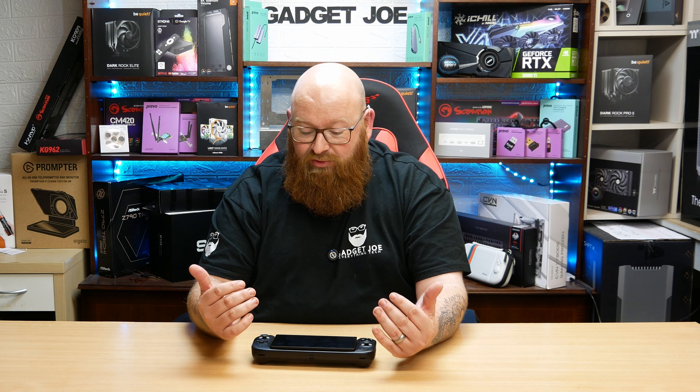The main entry to unlock all the other entries is to subscribe to Gadget Joe. Now, this is a UK and Europe only competition — it isn't available to America or any other countries outside of Europe. Unfortunately, that's due to logistics and the fact that shipping an item like this with batteries is incredibly difficult for a small channel like myself. There's a lot of paperwork involved, but hopefully we can do some more global giveaways in the very near future. For now, this is open to everyone in the UK and Europe.